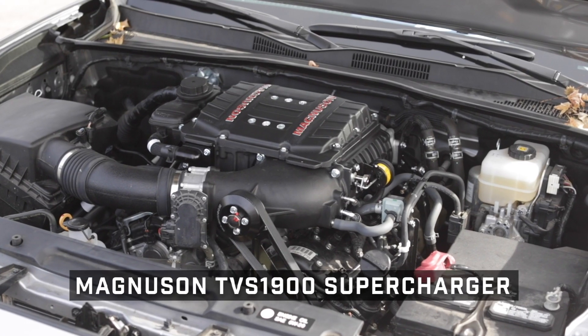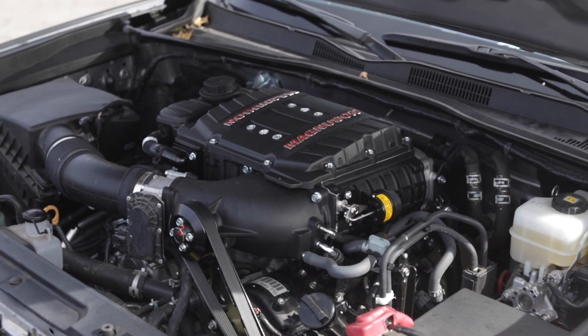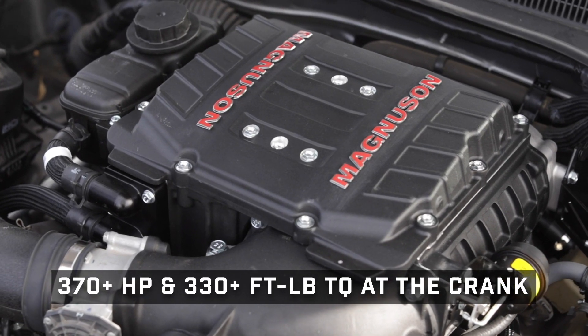You guys are all probably wondering why the hood's open. We also installed a Magnuson Superchargers TVS 1900 supercharger system. It's air-to-liquid intercooled and has a bypass valve actuator for really nice delivery of power on and off road. With this supercharger system, we're probably making upwards of around 370 horsepower and 330 foot pounds of torque at the crank.